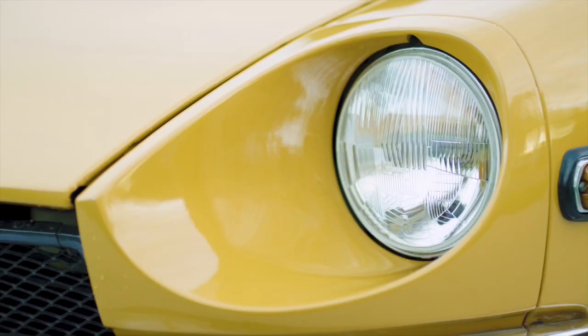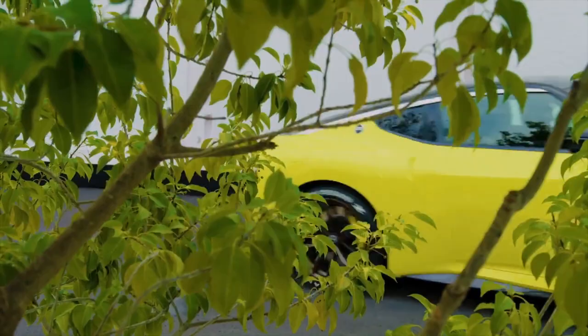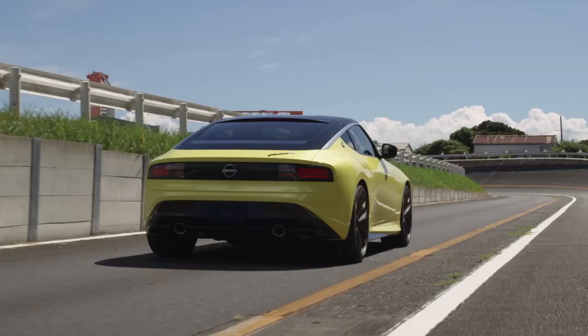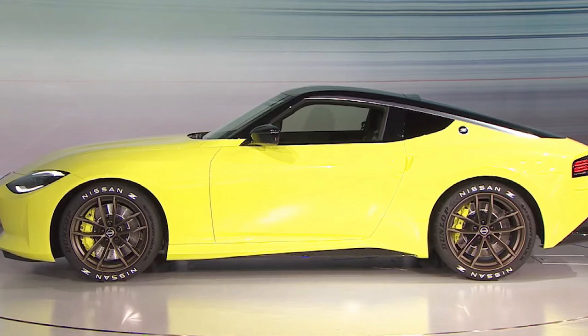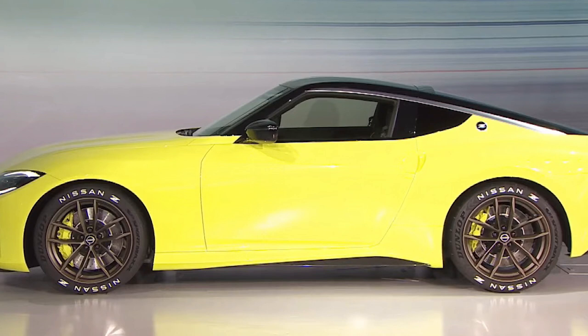The Proto Z used 19 inch wheels and Dunlop tires — 255/40 R19 front and 285/35 R19 rear, which is wide compared to the 370Z. A car we're familiar with that uses 285 wide rear tires is the Corvette. There were also six piston front and four piston rear brake calipers with two-piece drilled rotors. The calipers and rotors look to be borrowed from the Nissan GT-R, and this makes me think the Z will make more than 400 horsepower with this type of brake system, though it could also be for a Nismo model or just for this presentation.